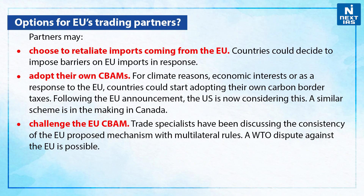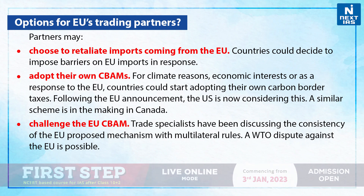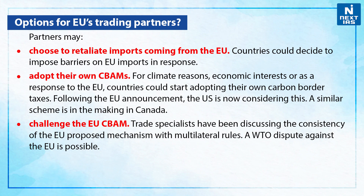So, what are the options for EU's trading partners? First of all, the partners may choose to retaliate against imports coming from the European Union — countries could decide to impose barriers on EU imports in response. Further, they could adopt their own CBAMs: for climate reasons, economic interests, or as a response to the European Union, countries could start adopting their own carbon border taxes. Following the European Union's announcement, the US is now considering this, and a similar scheme is in the making in Canada.